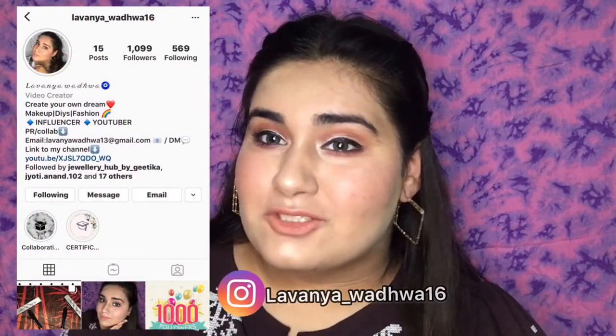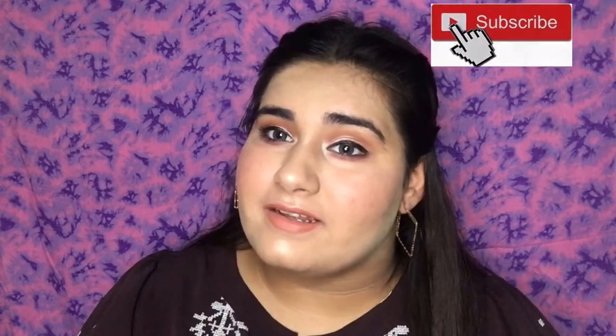Hey guys, welcome or welcome back to my channel. My name is Lavania. If you are new to my channel, please take a moment and subscribe. In this video I am going to show you what I bought from Smitten. Smitten is an app where you can order from well-known brands in just Rs. 31.